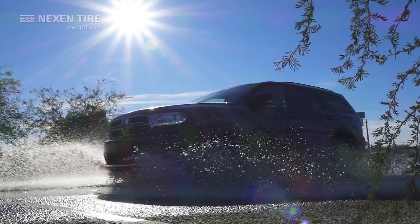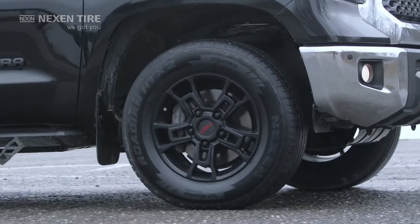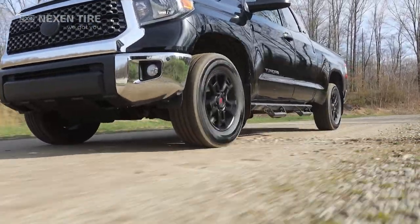Go anytime and in any weather — rain, snow, slick, or bone dry. The HTX2 delivers traction, handling, and comfort year-round.